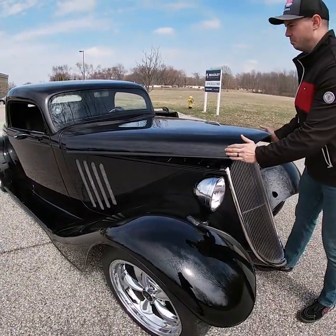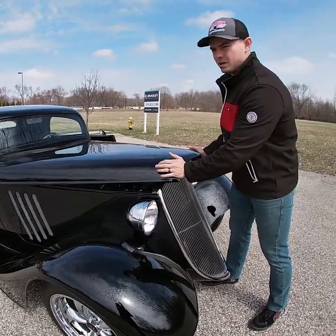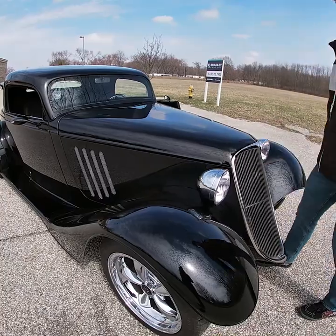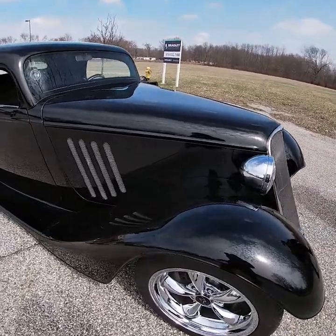The 351 was professionally built, making 427 horsepower and around 460 foot pounds of torque, which is plenty to move this tiny little car down the road.